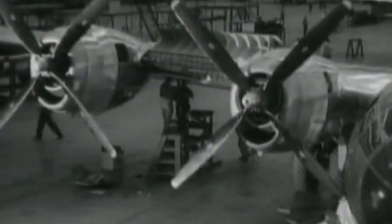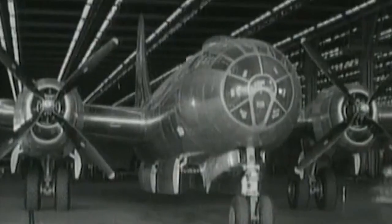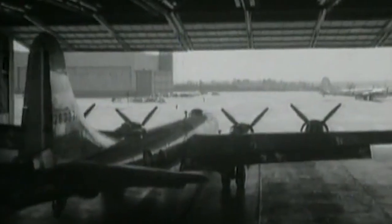Boeing built a total of 2,766 B-29s at its plants in Wichita and Renton. The Bell Aircraft Company built 668 of the giant bombers in Georgia, and the Glenn L. Martin Company built 536 in Nebraska. Production ended in 1946. The B-29 saw military service again in Korea from 1950 to 1953, battling new adversaries: jet fighters and electronic weapons.